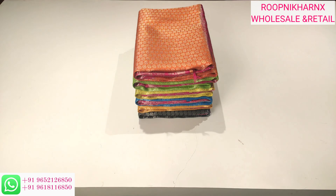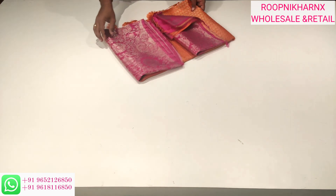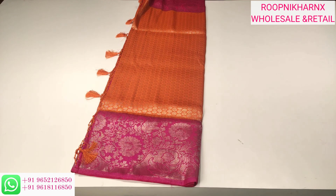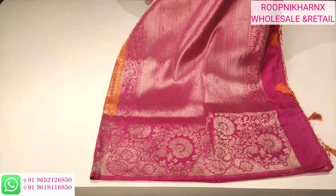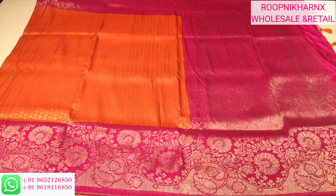We have AMM designs and AMM varieties, so let us see this exciting episode. This is saree number 1, an orange with pink color combination — a rani pink color combination. We have tassels on the pallu side, and this is our rani pink color pallu. The main body of the saree is orange in color. It's very beautiful.